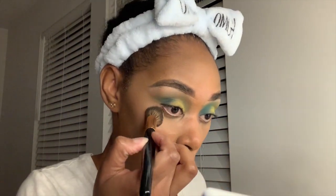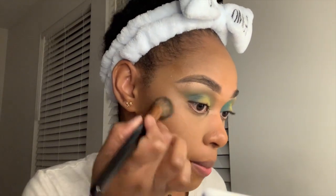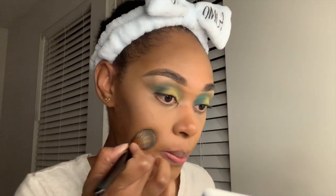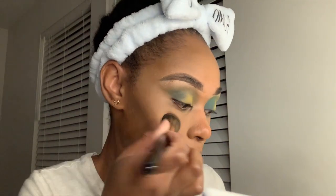I normally do two powders but I'm just going with a loose finishing powder today. I just tap off the excess and pop it on — it just brightens me up and sets everything nicely.